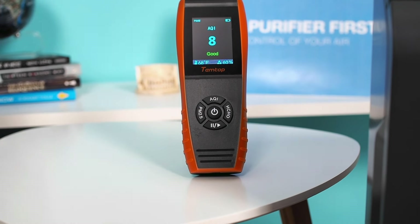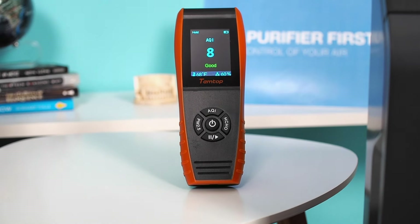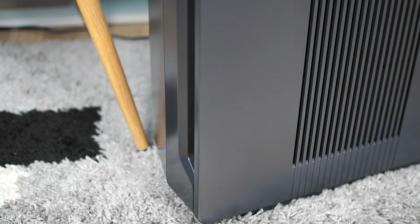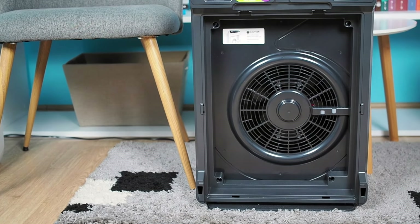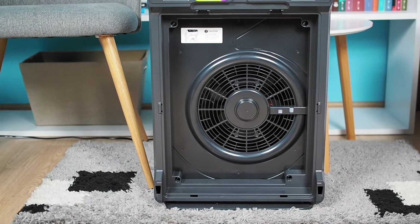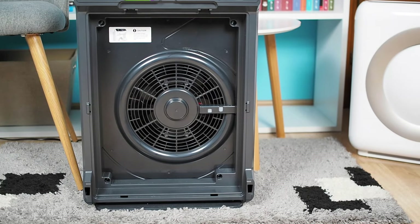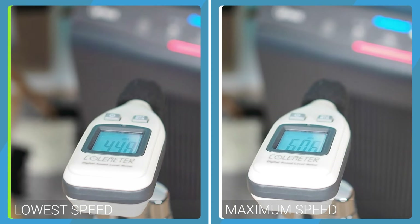In our performance tests, the Winix 5500-2 demonstrated excellent efficiency, improving air quality by 96% in a 320 square foot room within just 60 minutes on turbo mode. While the Winix 5500-2 design could be modernized, its 70-watt motor's power consumption is another area for potential improvement, as a better optimized motor would improve its energy efficiency. However, it operates quietly, producing only 40.6 dB at the lowest speed and 66.4 dB in turbo mode.